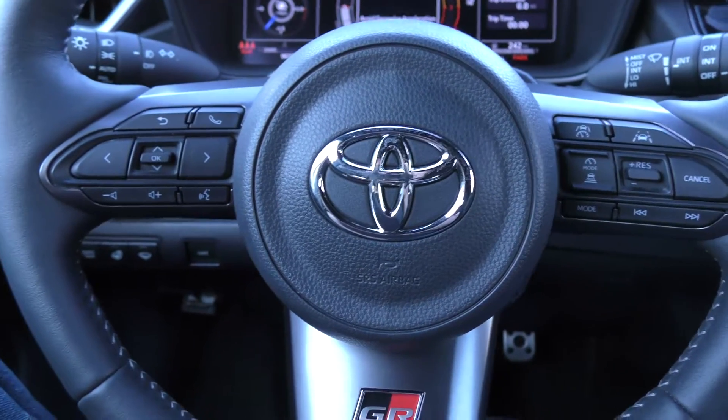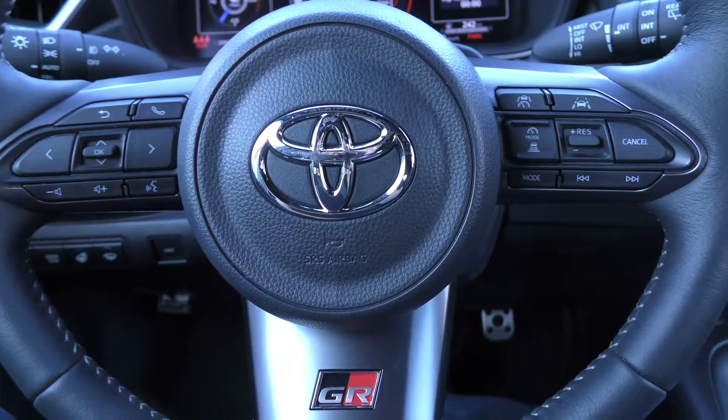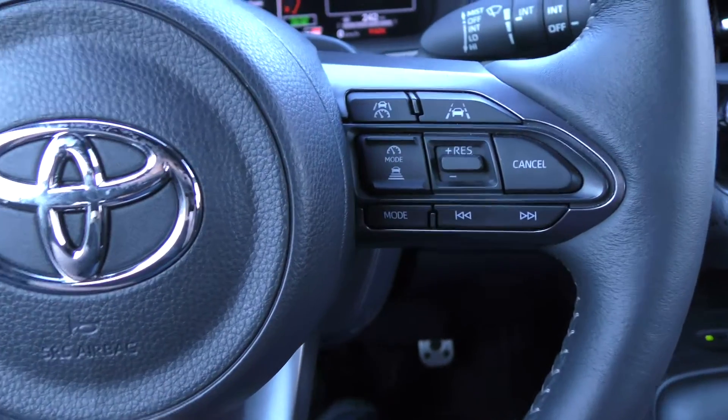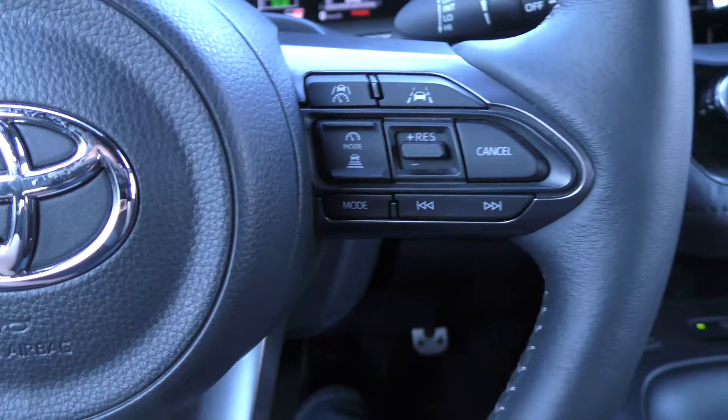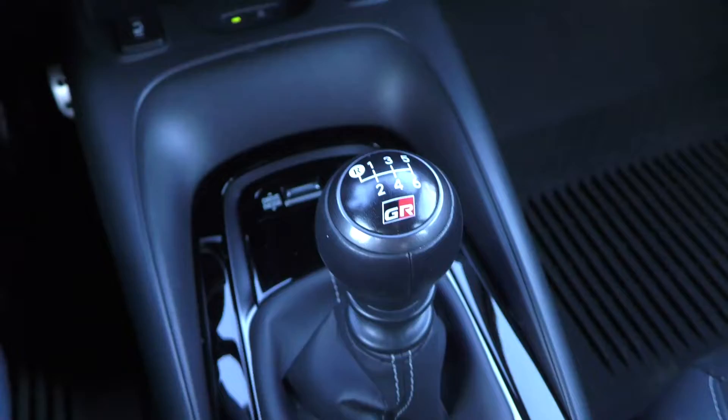What's up everybody, my name is Dietrich and today we are sitting in a 2024 GR Toyota Corolla. I am going to teach you how to use the dynamic radar cruise control with a six-speed manual transmission.